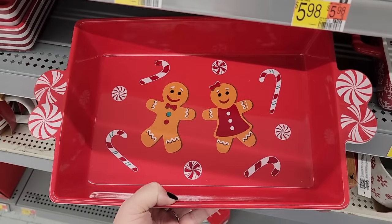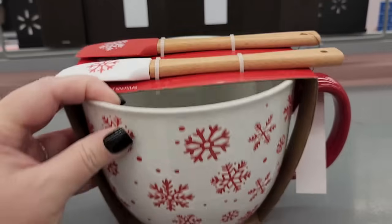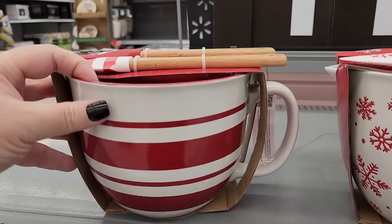The candy canes are getting me this year too. Twelve on the mixing bowls — it comes with two little spatulas. And they also have this one.